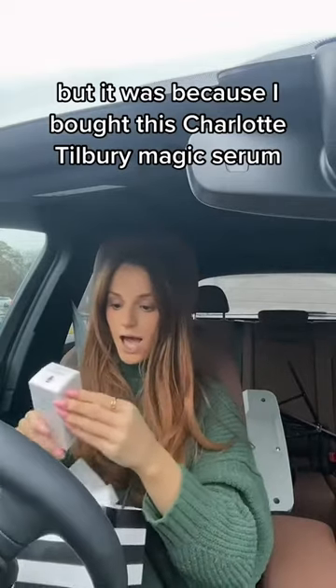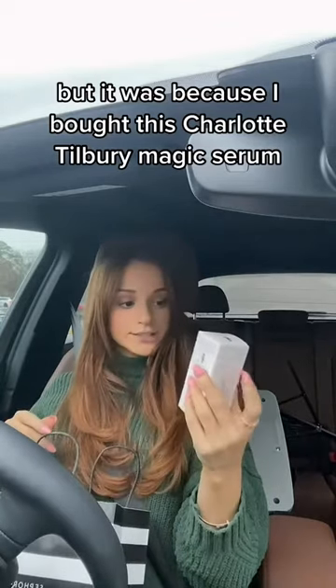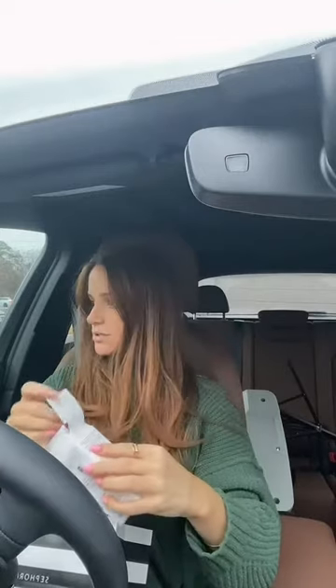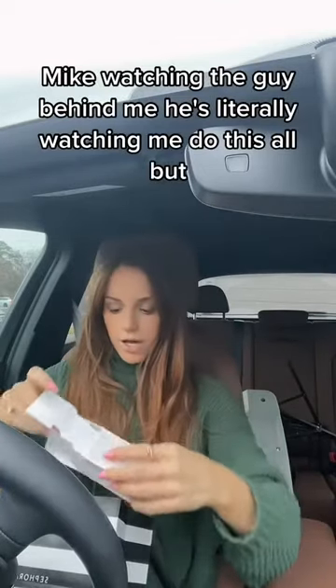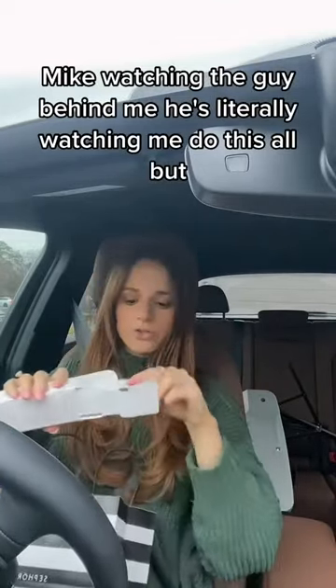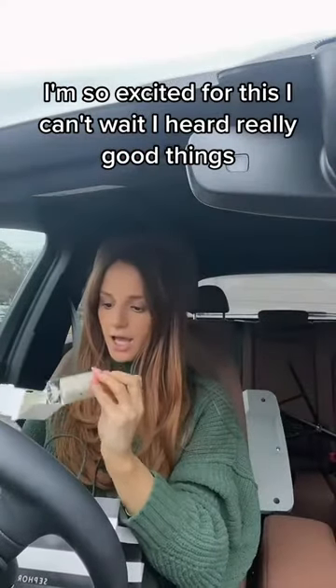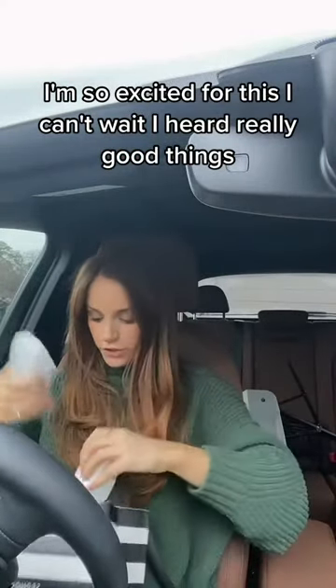They gave this to me — it's like the magic cream. I already have this, but it was because I bought the Charlotte Tilbury Magic Serum. I've heard the greatest things about this. I'm watching the guy behind me — he's literally watching me do this haul — but I'm so excited for this. I can't wait, I heard really good things.